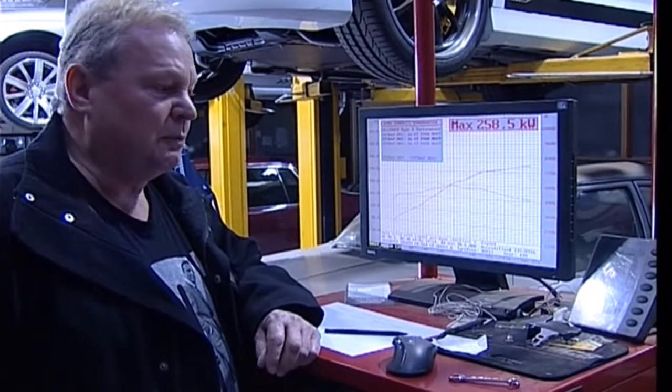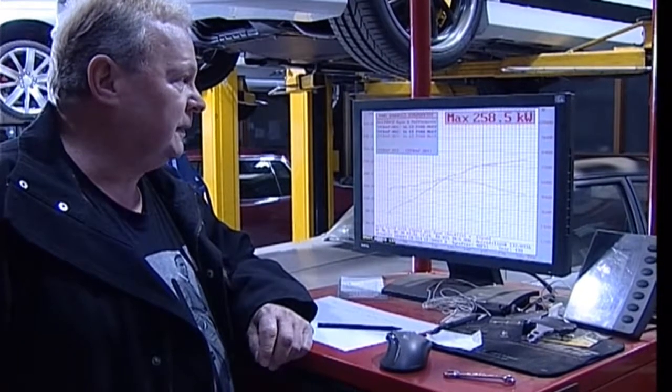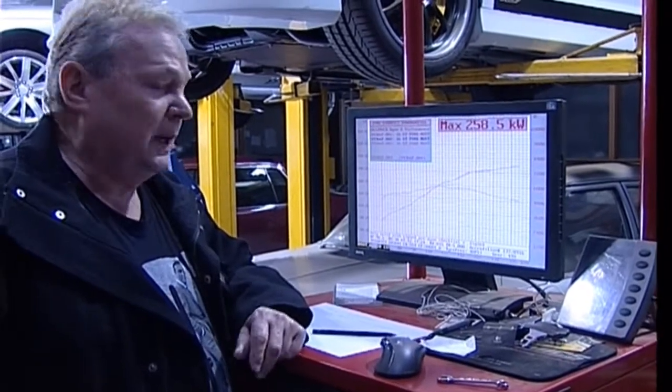We've just completed three runs with the Castrol synthetic oil. The power is 258.5 kilowatts and the torque is 580 newton meters. We're now about to drain the Castrol and put the new ULX oil into the Mustang motor.